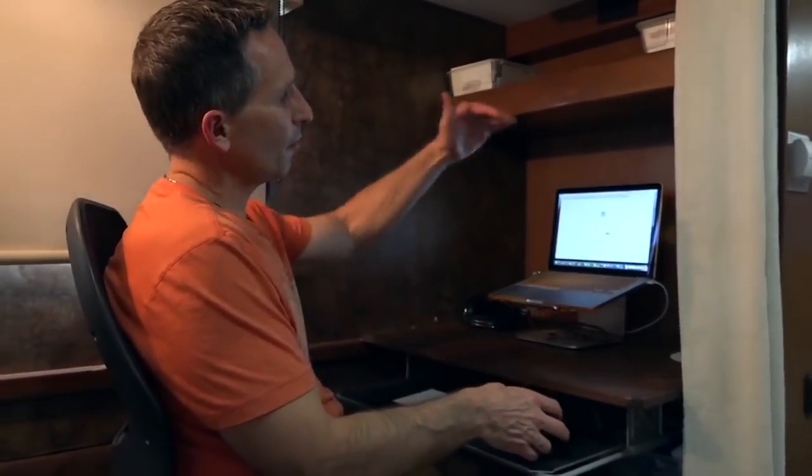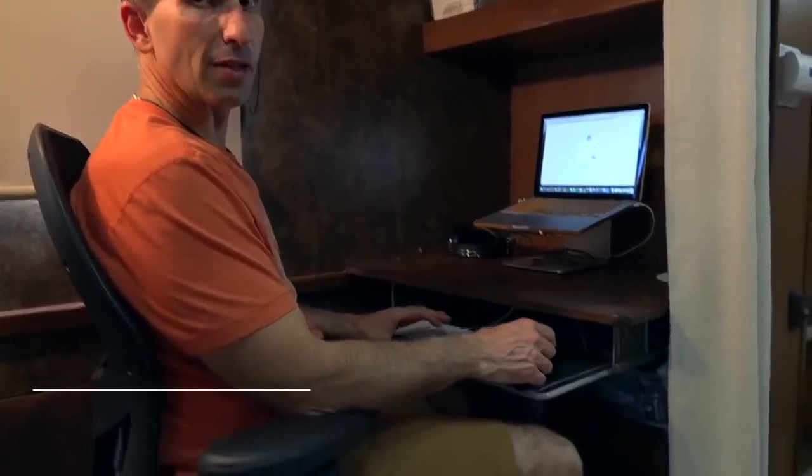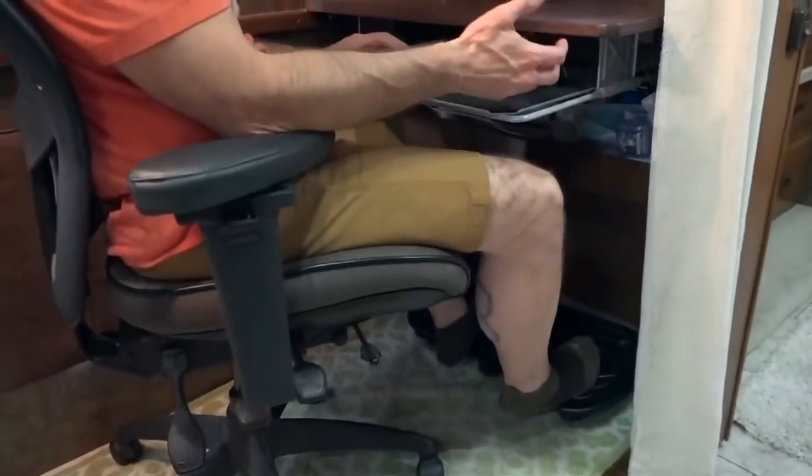I've got excellent ergonomics in this office: my computer screen is right at eye level, my hands are at just the right level for the keyboard and mouse, my feet have a nice support, and I have a very supportive chair. Really dialed this in.